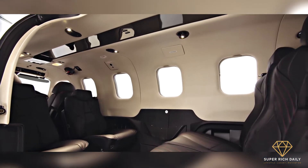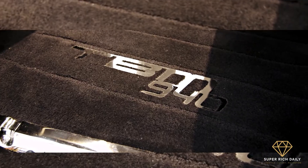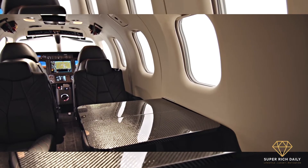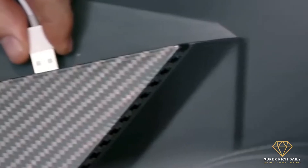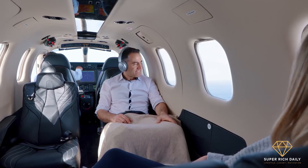Redesigned seats, more thermal insulation for the cabin side walls, a highly centralized shelf featuring side storage, an extra 115-volt electrical outlet at the right rear seat panel, and USB ports are among the ergonomic and style enhancements included in the TBM 940's cabin.